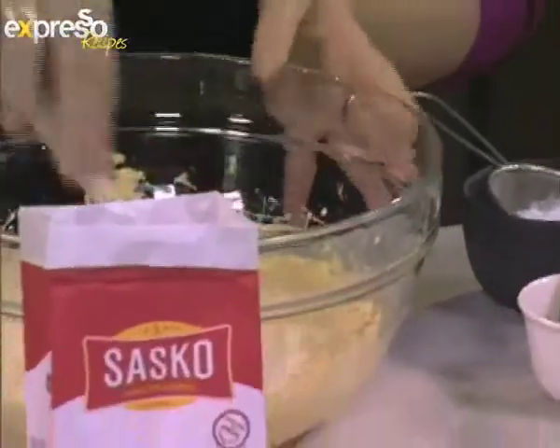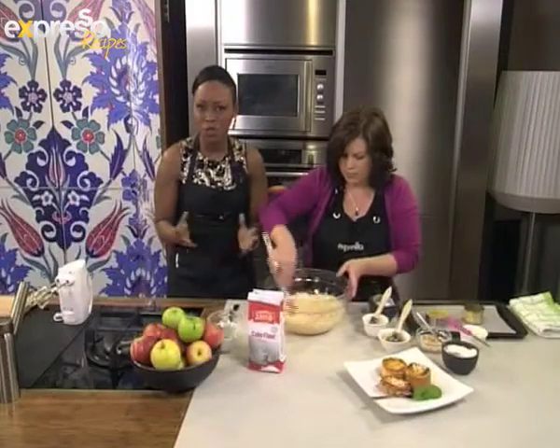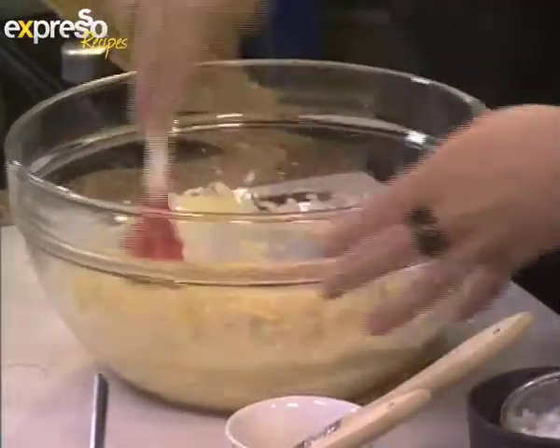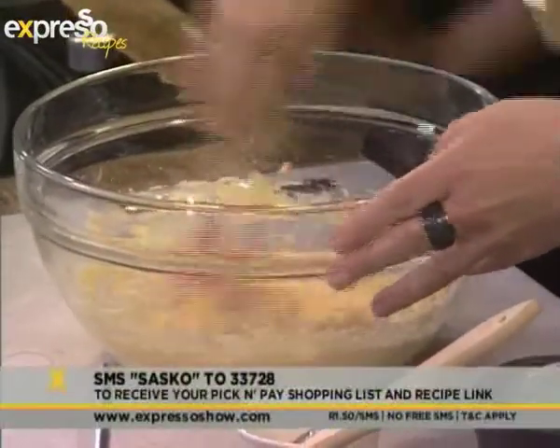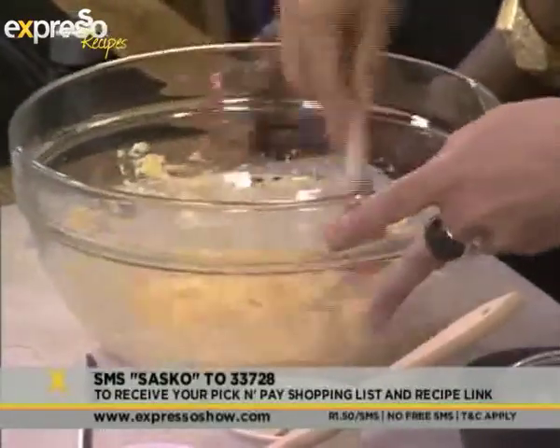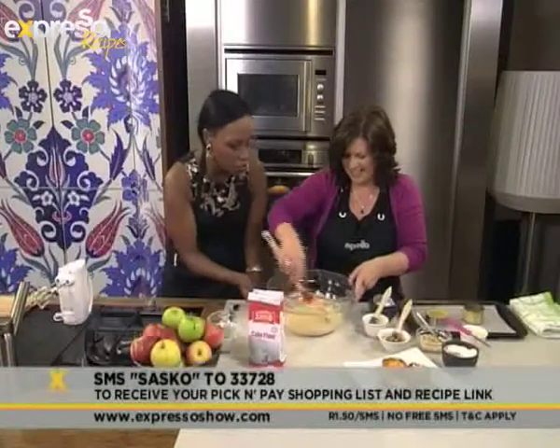Our keyword for today is Sasko. So Sasko to 33728, so that you can also recreate this beautiful recipe at home. We're making almond and apple tartlets. Our theme in the kitchen today is apples, keeping an apple a day. So the flour is in there.